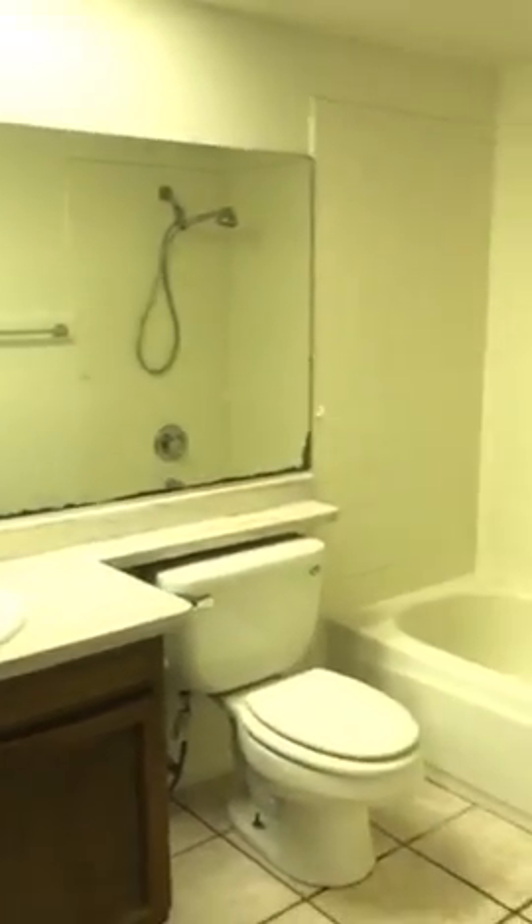So that was the front door that I walked in through. You go down the hall and you have the bathroom. And then this is the master bedroom, and it does have double doors to the outside.